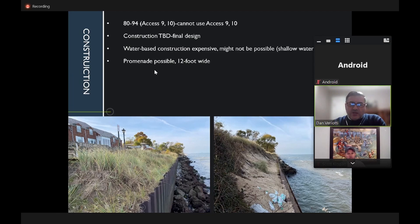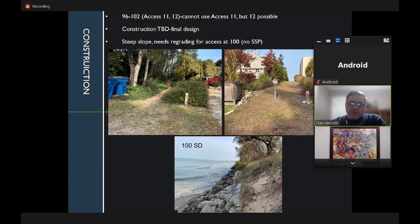The promenade could allow a nice walk in summer evenings. Some access points cannot be used due to mature trees that cannot be cut down. Property at address 100 is particularly challenging — with no sheeting and a steep slope, the only hope is that low water levels persist so construction can approach from Access 18. Dan believes this is possible if water levels stay where they are.